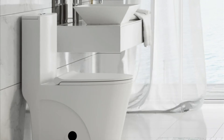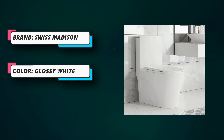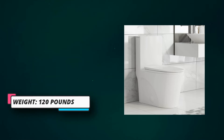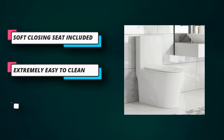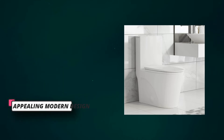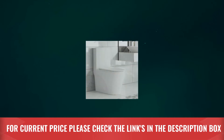Quick-release matte chrome hinges allow the seat to be unlatched from the toilet for easy removal and convenient cleaning — no tools required. It features a sleek, modern design that complements different styles. The fully skirted trapway is extremely easy to clean. A soft-closing seat is included, along with special access holes for bolts, bolt caps, and a wax ring.